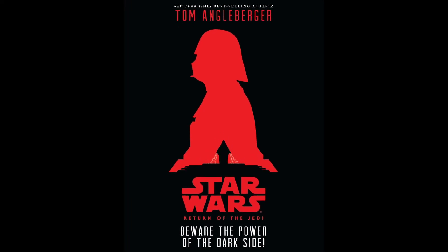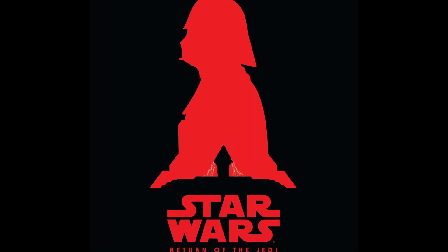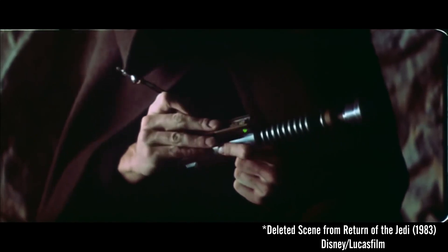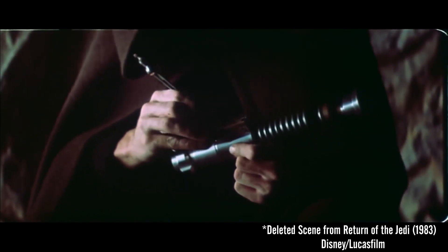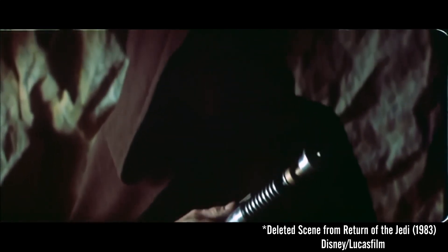A canon explanation comes from the junior novelization Return of the Jedi: Beware the Power of the Dark Side. Luke discovers instructions left behind by Obi-Wan, but construction would require the Force to hold it together, and not just the mechanical parts alone. There is a deleted scene of this moment from Return of the Jedi, but it was cut.